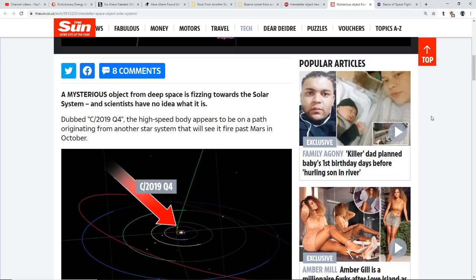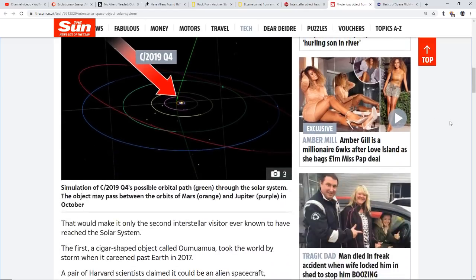A mysterious object from deep space is fizzing towards the solar system and scientists have no idea what it is. Dubbed C/2019 Q4, the high-speed body appears to be on a path originating from another star system that will see it fire past Mars in October. That would make it only the second interstellar visitor ever known for sure to have reached the solar system. The first was a cigar-shaped object named Oumuamua.